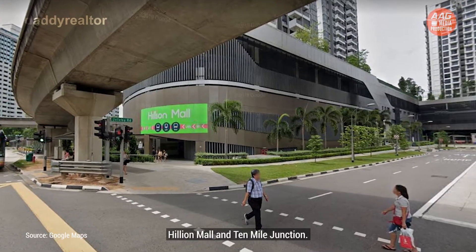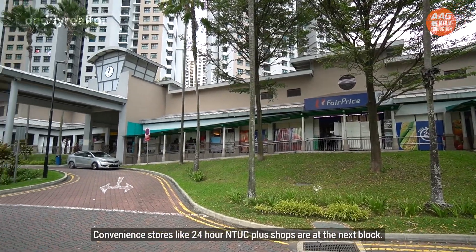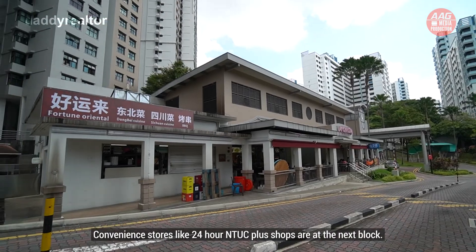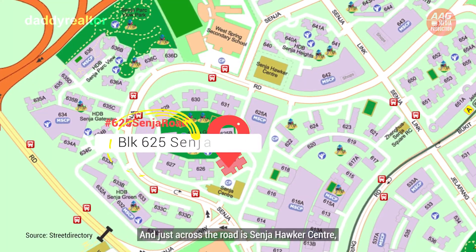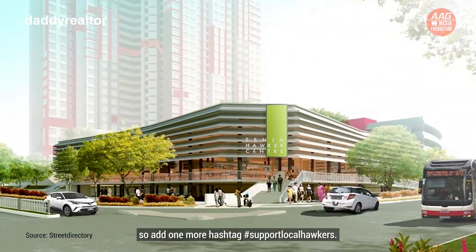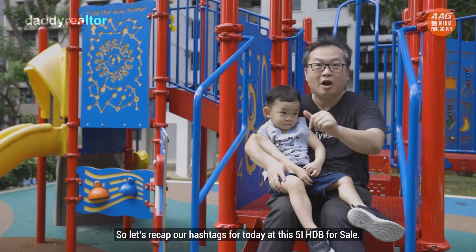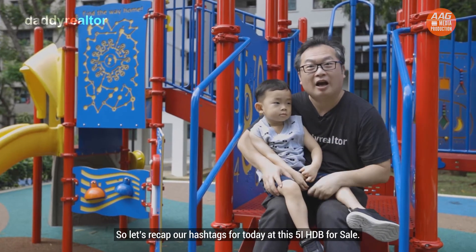Also nearby are Hillion Mall and 10 Mile Junction. Convenience stores like 24-hour NTUC plus shops are in the next block, and just across the road is Senja Hawker Centre — so add one more hashtag: support local hawkers!